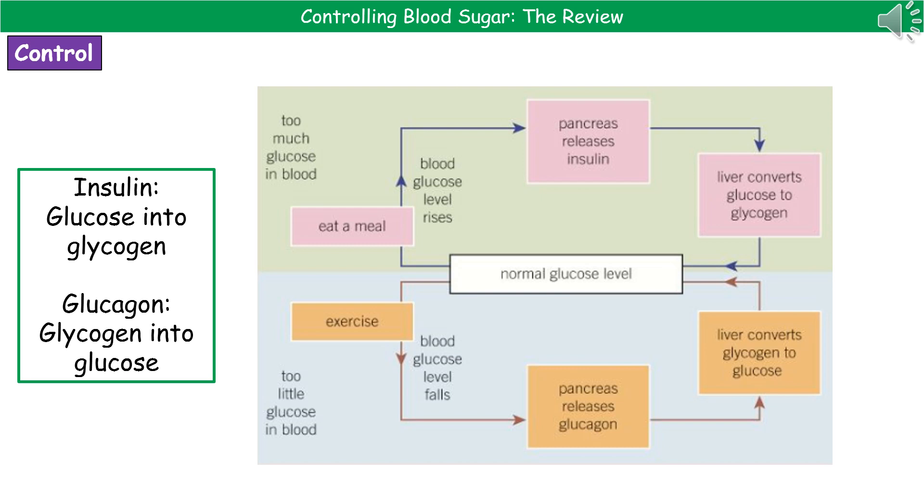On the right, there's a diagram showing what happens to maintain that normal blood glucose level. In the middle is our normal glucose level. When you eat food, the blood glucose level rises, so the pancreas releases insulin. That travels to the target organs of the liver and the muscles, and as a result, glucose is converted into glycogen for storage, bringing blood glucose levels back to normal.